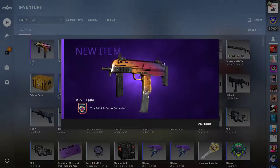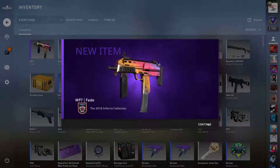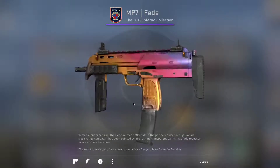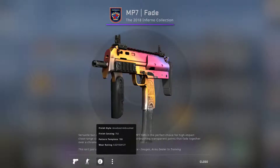Oh nice, we get the MP7 Fade! That's the best thing in there — Factory New! Wow, look at that, that is really nice. It's got a pretty good float on it too.